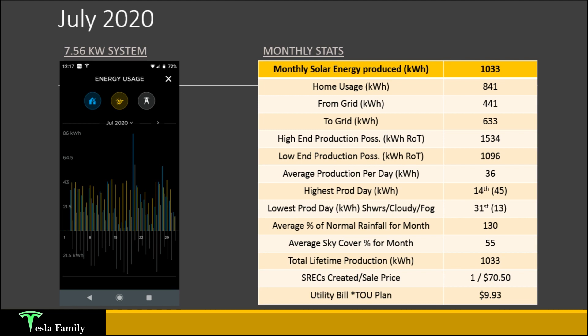I was able to produce one SREC and sell it for $70.50 back in my pocket. Take a look at my SREC videos to learn more about how you can create and sell SRECs using your solar system in certain parts of the country. My utility bill, when I was still on the time-of-use plan with my solar panels, was an incredibly low $9.93. On the time-of-use plan, my solar was broken down into peak, off-peak, and intermediate-peak periods. We did end up making a change in the following month.